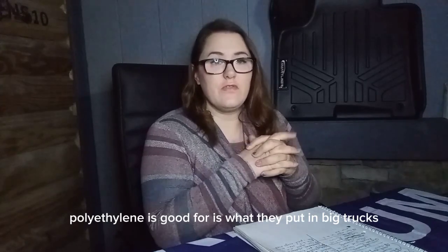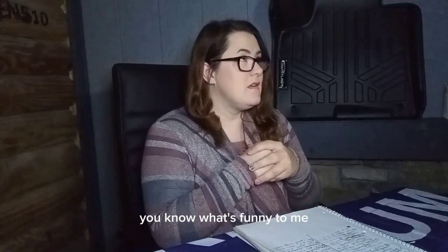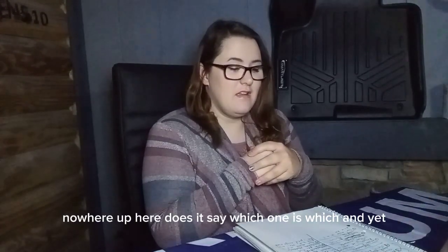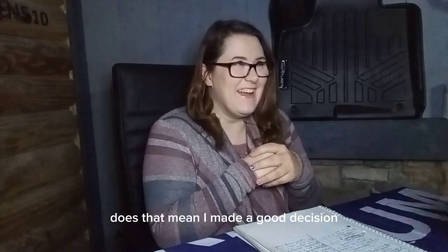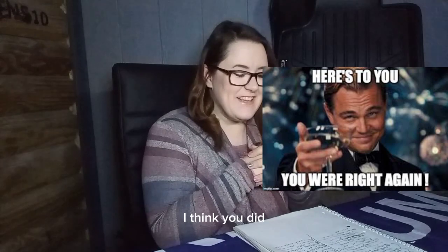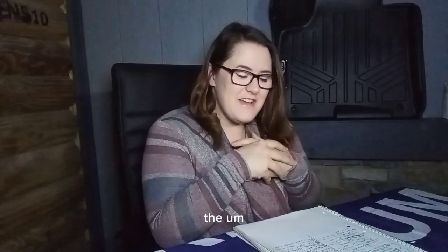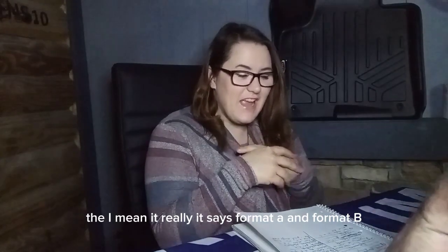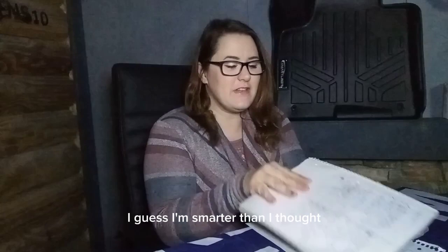I'm not a truck driver, but my husband informs me that low-density polyethylene is what they put in big trucks — that's correct. What's funny is nowhere on this sheet does it say which one is which, and yet you've been able to figure out which one is which pretty quickly. It says Floor Mat A and Floor Mat B — I guess I'm smarter than I thought.